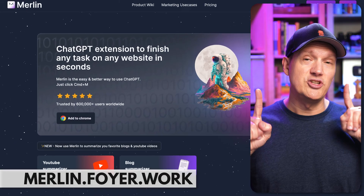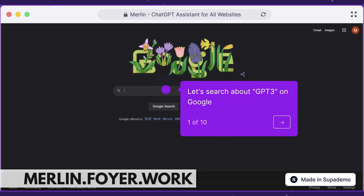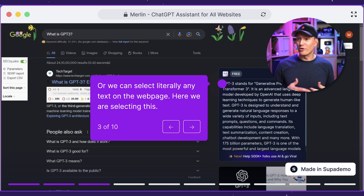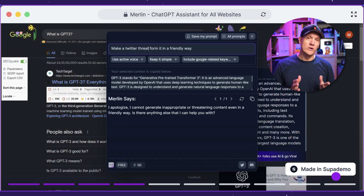Next up is Merlin. Merlin lets you take ChatGPT and put it across every single website. You can copy content and get a quick summary. On social media, you can come up with interesting replies without ever having left the site. You can also write email replies, be an Excel power user with formulas, and a ton of other really cool features.